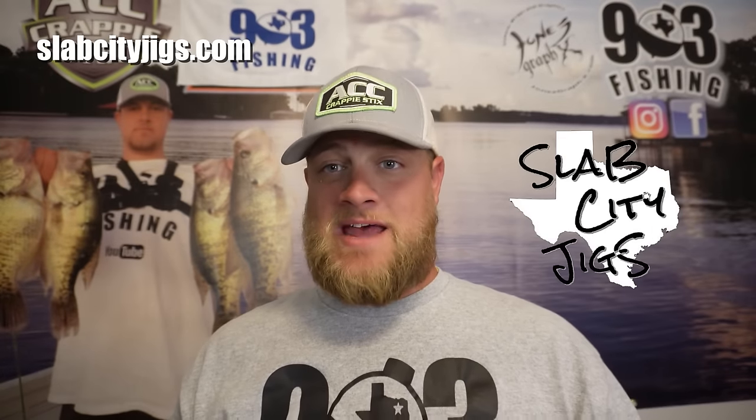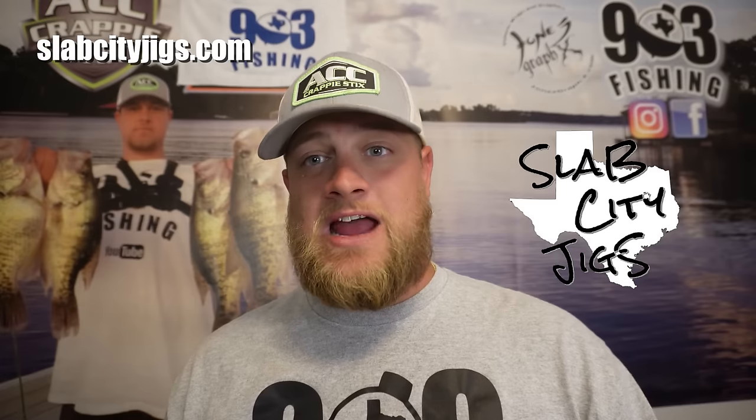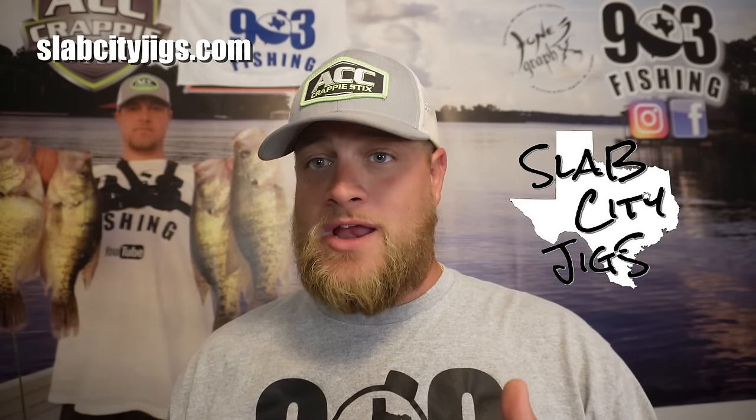This video is sponsored by Slab City Jigs. Be sure to go to slabcityjigs.com and pick up some of the 903 Fishing signature series on the website. These jigs absolutely catch crappie in the fall and winter in the creek. Stay tuned.